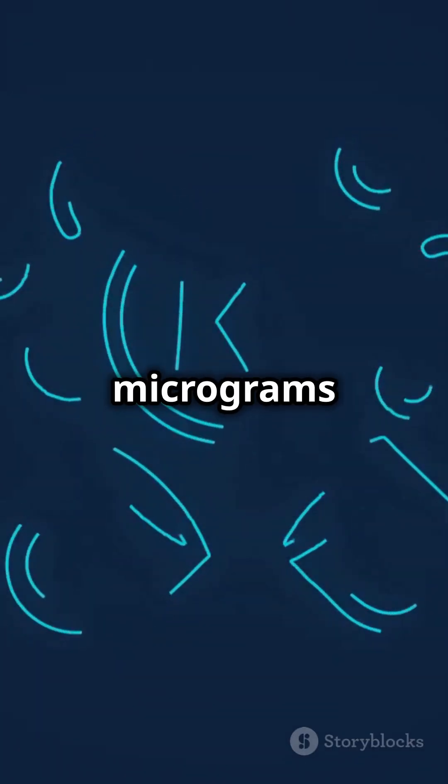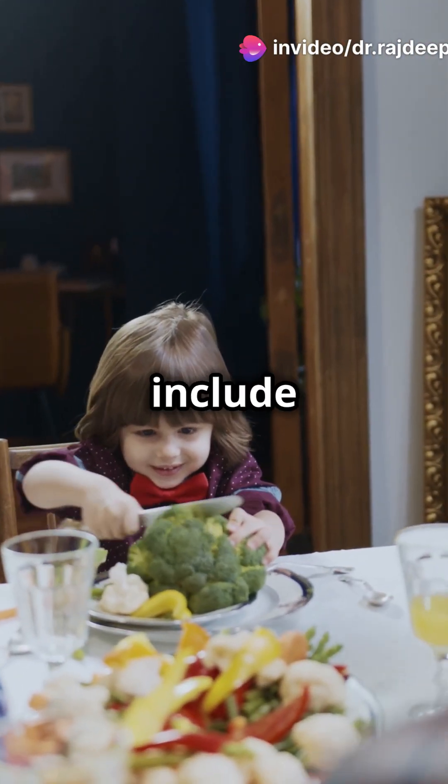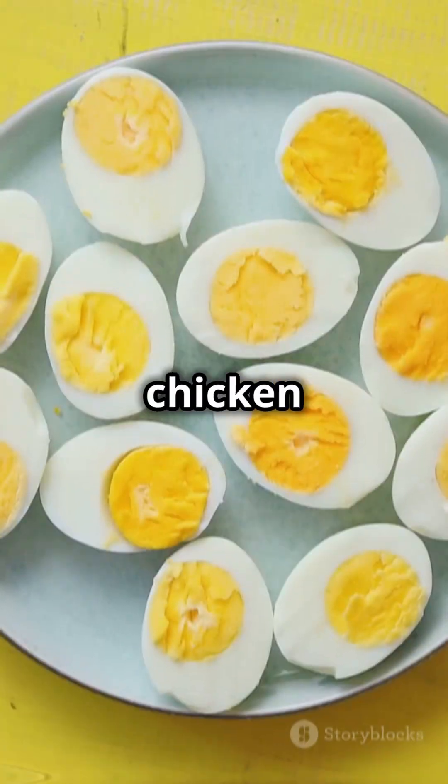The daily RDA is 90 to 120 micrograms for adults, 30 to 75 micrograms for children depending on age, and 90 micrograms for pregnant women. Natural sources include spinach, broccoli, natto, vegetable oils, cereal grains, cheese, chicken, and egg yolks.